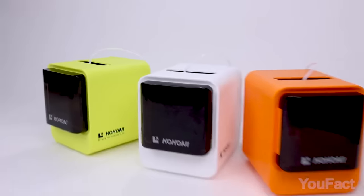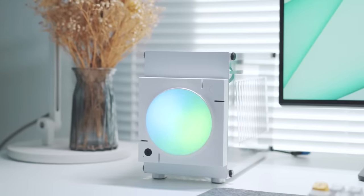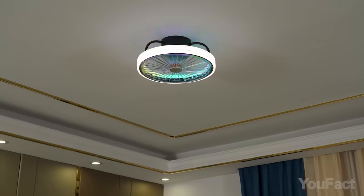Transform your living space into a tech paradise with the latest and coolest gadgets for your room that you can discover across the vast expanse of the web.